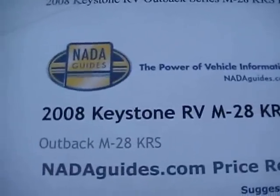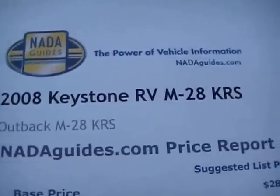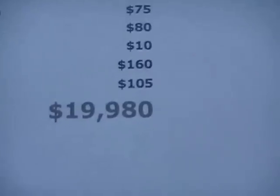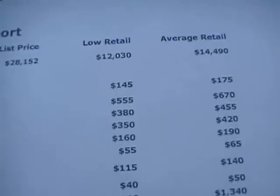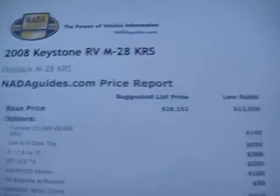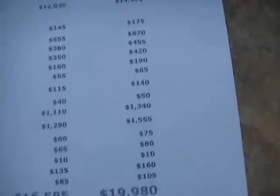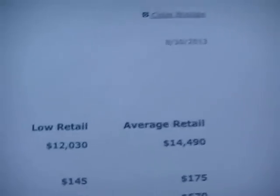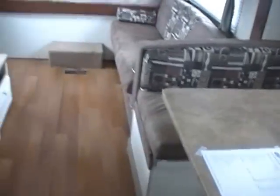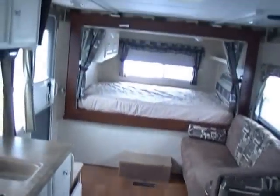Here's the NADA value for the 2008 Keystone Outback 28 KRS, just like this one. Add the few options that aren't standard and the average retail price is $19,900. We're thousands under NADA low retail. And if you read the fine print in the NADA, low retail vehicles are usually not found on dealer lots — they have extensive wear and tear and quite a bit of reconditioning costs. But this RV is in immaculate condition, well above average retail, for thousands under low retail book value.